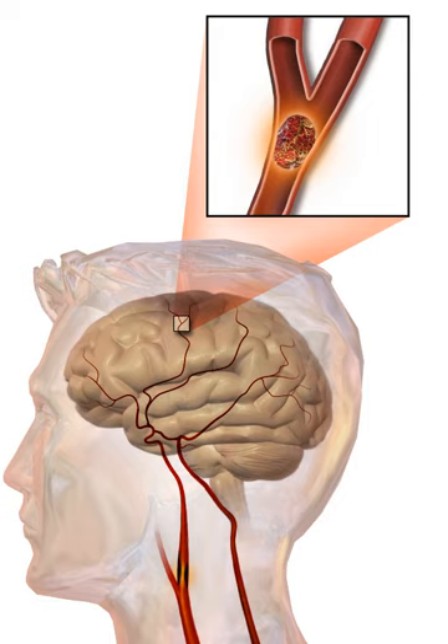If the area of the brain affected includes one of the three prominent CNS pathways—the spinothalamic tract, corticospinal tract, and the dorsal column medial lemniscus pathway—symptoms may include hemiplegia and muscle weakness of the face, numbness, reduction in sensory or vibratory sensation, initial flaccidity replaced by spasticity, excessive reflexes, and obligatory synergies. In most cases, the symptoms affect only one side of the body. The defect in the brain is usually on the opposite side of the body. Since these pathways also travel in the spinal cord, the presence of any one of these symptoms does not necessarily indicate a stroke.